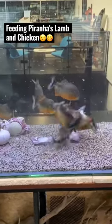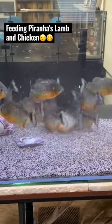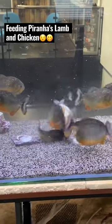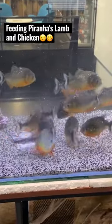When they finished the lamb they went straight after the chicken drumstick, which was devoured within like 15 seconds and they left nothing. At the end of the video you will see the bone that is left, and I can assure you that it has been cleaned to the fullest.